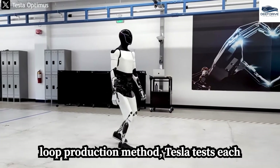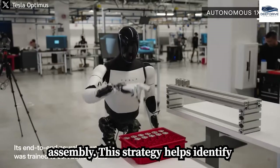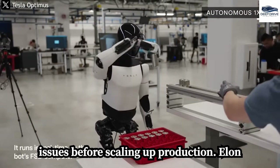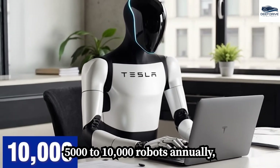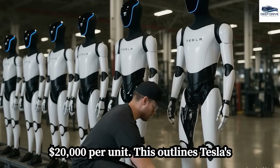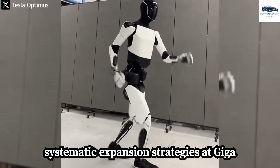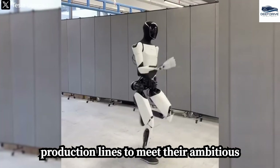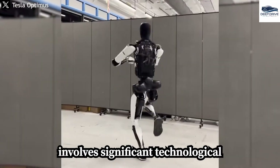Employing a supervised loop production method, Tesla tests each robot in real factory settings post-assembly to identify issues before scaling up. Elon Musk aims for a production capacity of 5,000 to 10,000 robots annually, emphasizing cost reduction to below $20,000 per unit. Tesla's systematic expansion strategies at Giga Texas focus on establishing efficient production lines to meet these ambitious targets, which involve significant technological advancements.